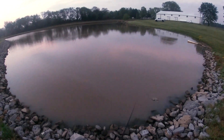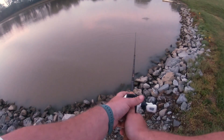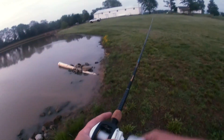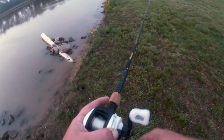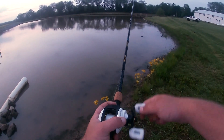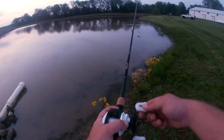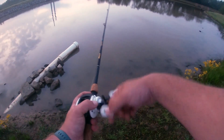The sun has gone behind the clouds. Did you see that? That fish was right there. This hasn't worked out as well as I thought. I'm gonna go back, get my buzz bait rod, and just try that until you can't see anything anymore.